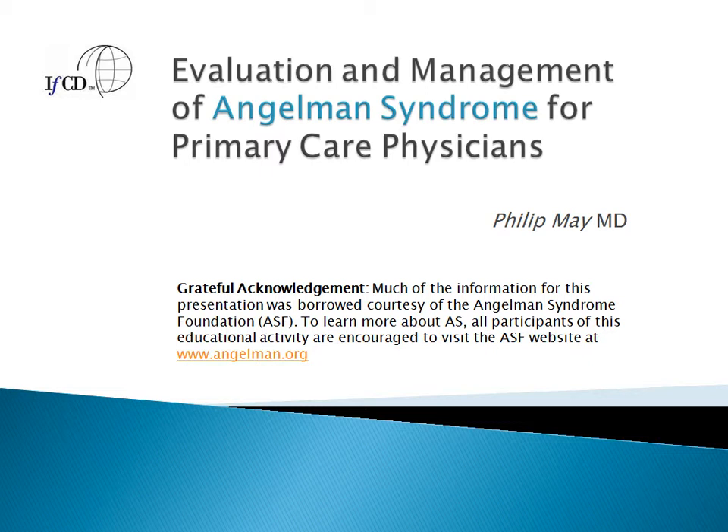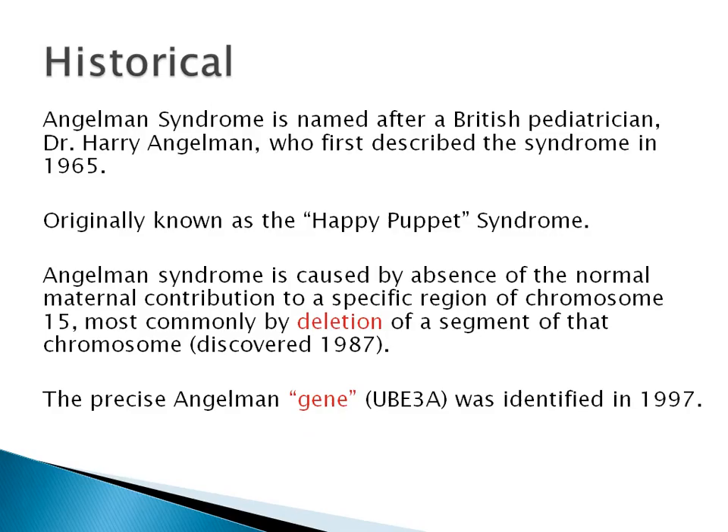Hello, this is Dr. Philip May. I'll be speaking with you today on the Evaluation and Management of Angelman Syndrome for Primary Care Physicians. Much of the information for this presentation was borrowed courtesy of the Angelman Syndrome Foundation. To learn more about Angelman Syndrome, all participants of this educational activity are encouraged to visit the ASF website at www.angelman.org.